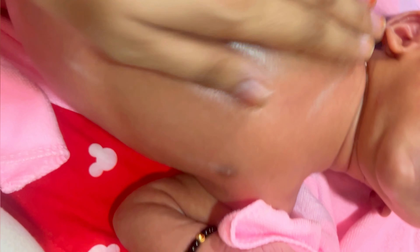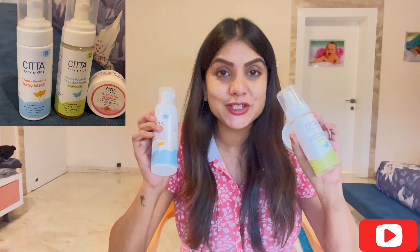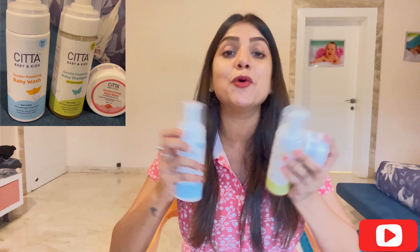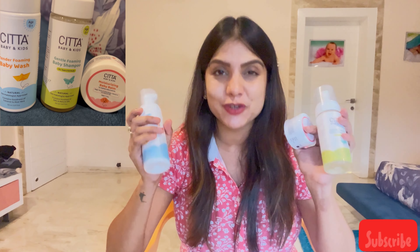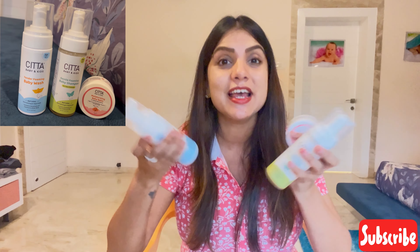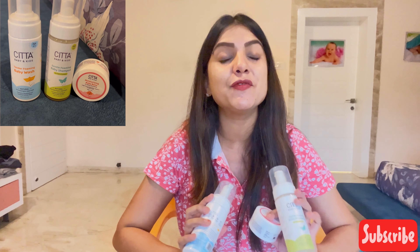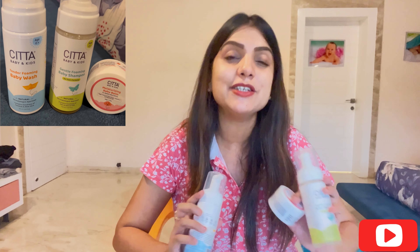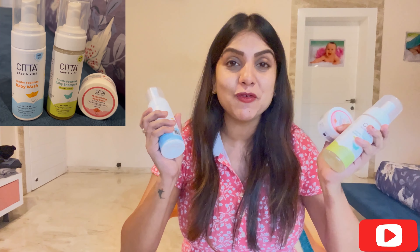That was my review of the SETA Baby Care Collection. I hope it was helpful for everyone. Do try my recommendations — buy and give them a go. Thank you so much for watching this video. If you liked this review, please like and share it and subscribe to my channel.